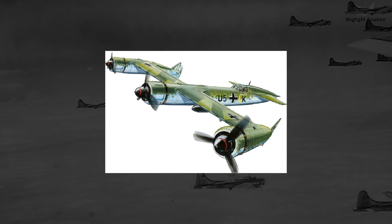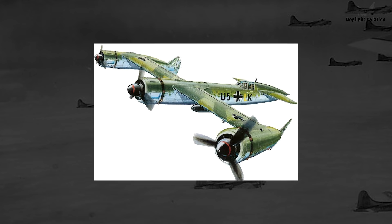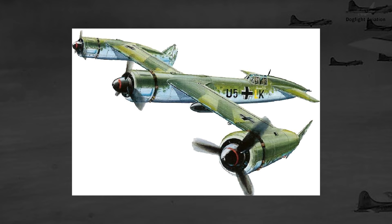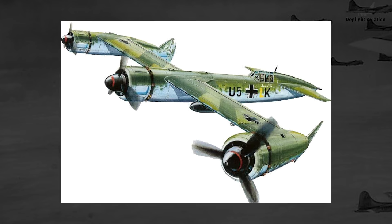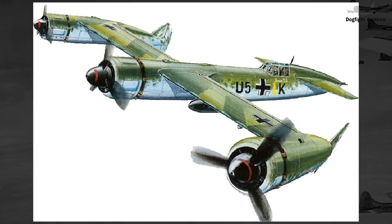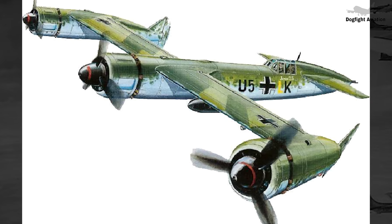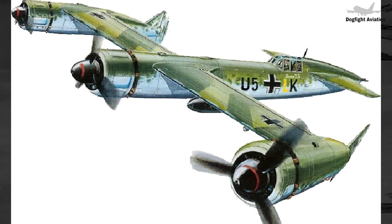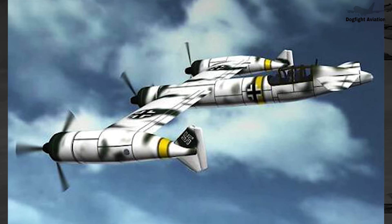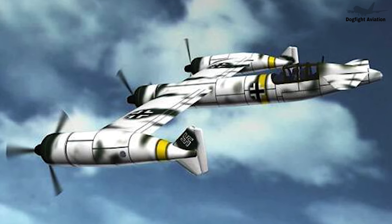The P.170 did have a significant issue with weight distribution. Due to the placement of the wings and engines, the bulk of the plane's weight was located forward of the fuselage and ahead of the wing itself. This would result in the P.170 being very front heavy and unbalanced if it had a typical cockpit structure. To help balance the weight, the cockpit would need to be positioned far back along the fuselage, behind the wings.